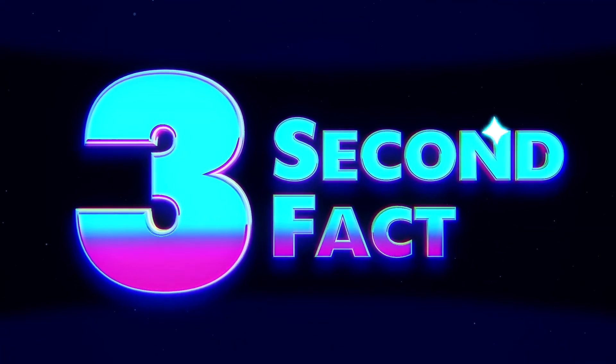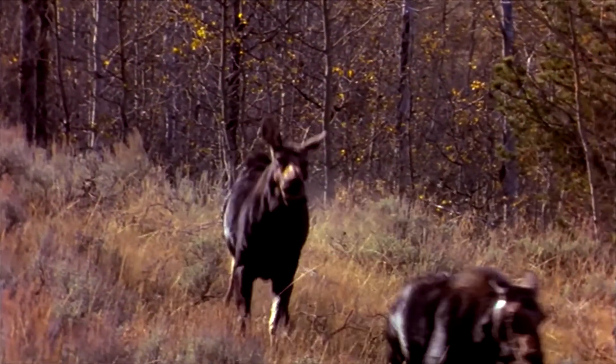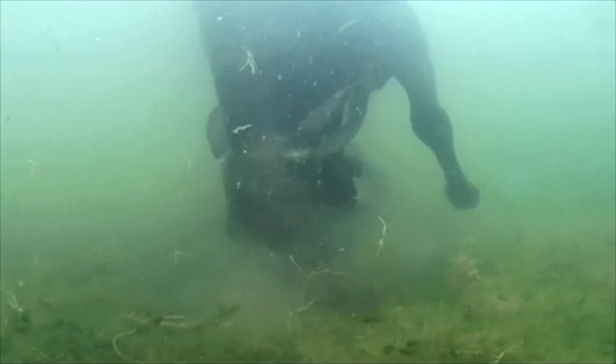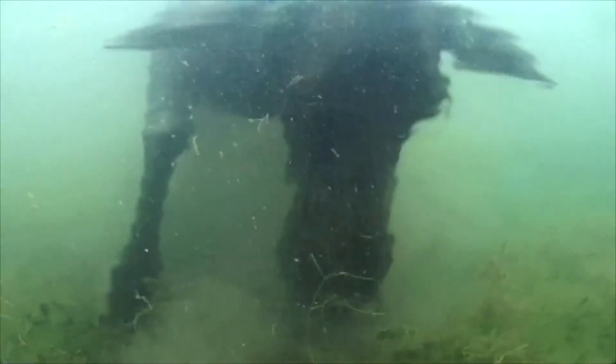Now it's time for a three-second fact. Despite weighing anywhere from 800 to 1,200 pounds, moose are capable of running over 55 kilometers an hour. They're also great swimmers. The moose may be tall, but it does it all.